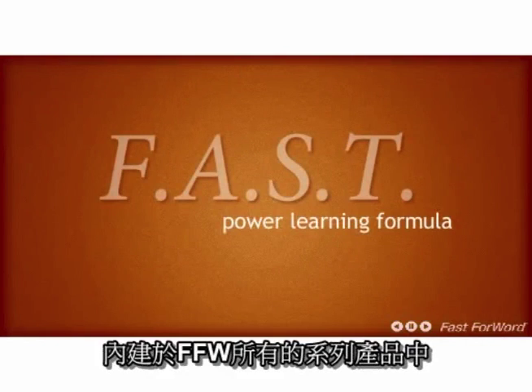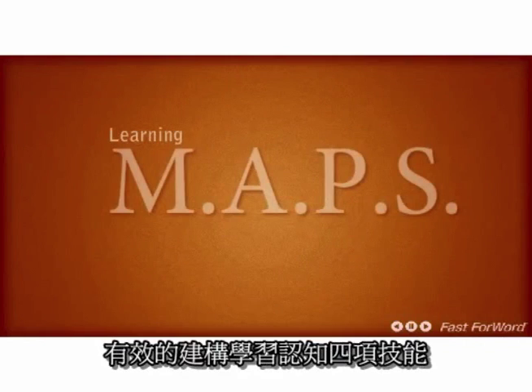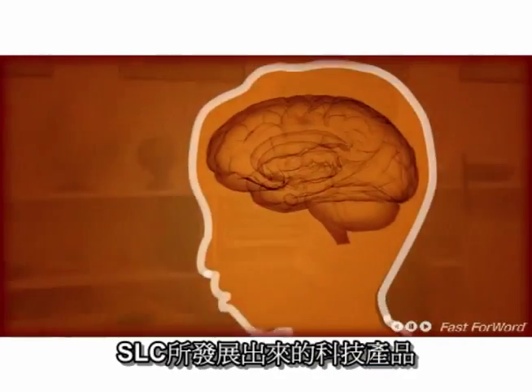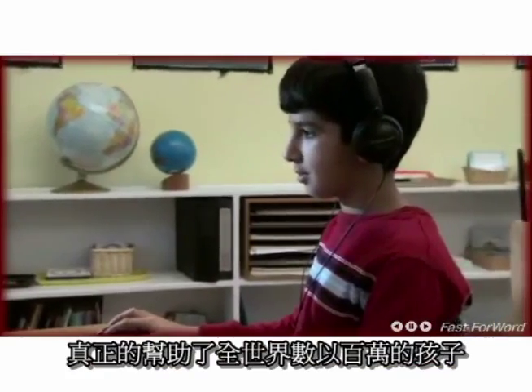This is the patented Fast ForWord learning formula incorporated in every Fast ForWord product. By focusing on the fundamental cognitive skills of memory, attention, processing, and sequencing, Scientific Learning's Fast ForWord technology has the ability to change the lives of millions of struggling students worldwide.